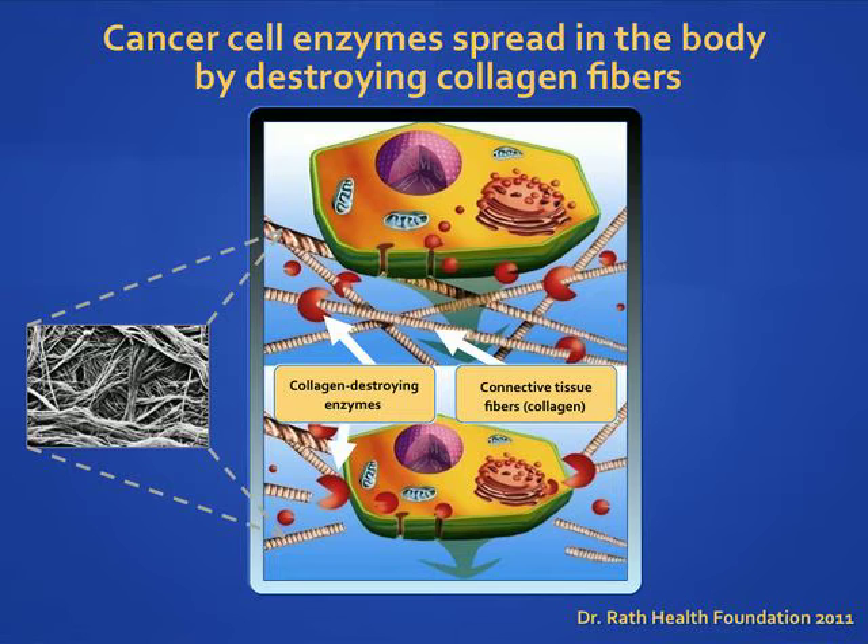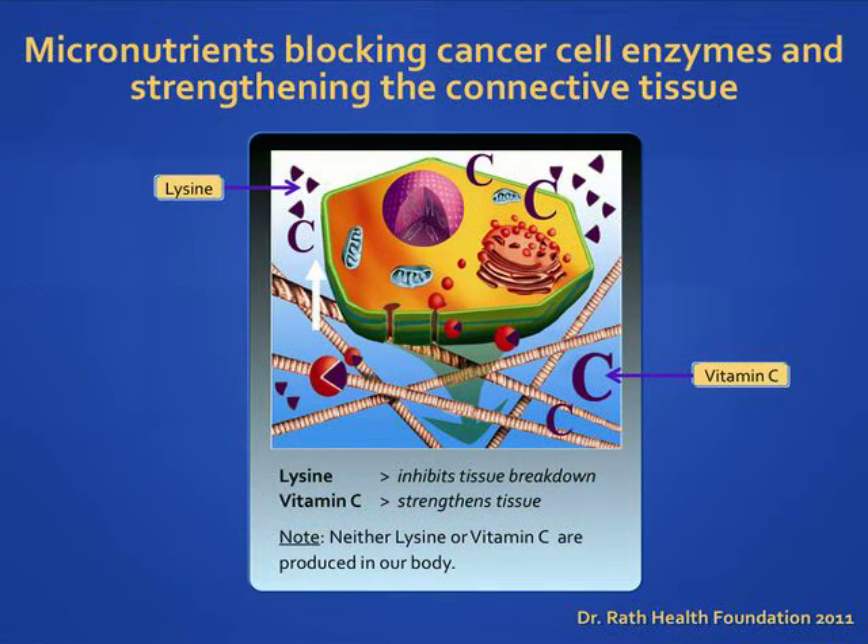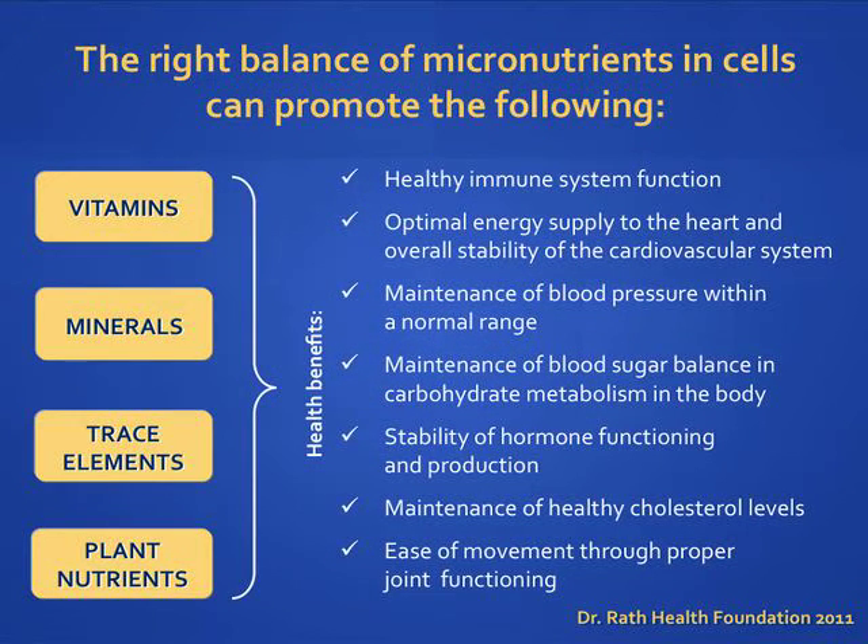The more enzymes that the cancer cell produces, the more malignant or aggressive the cancer cell will be, and the shorter the patient's life expectancy. Micronutrients like vitamin C and lysine can block the collagen-digesting enzymes produced by cancer cells and help strengthen the connective tissue to prevent cancerous cells from spreading. Neither lysine nor vitamin C is produced in our body. We've covered just a handful of chronic conditions that can occur when our cells are nutrient deficient over time, and how micronutrients play a critical role in promoting overall health and wellness.